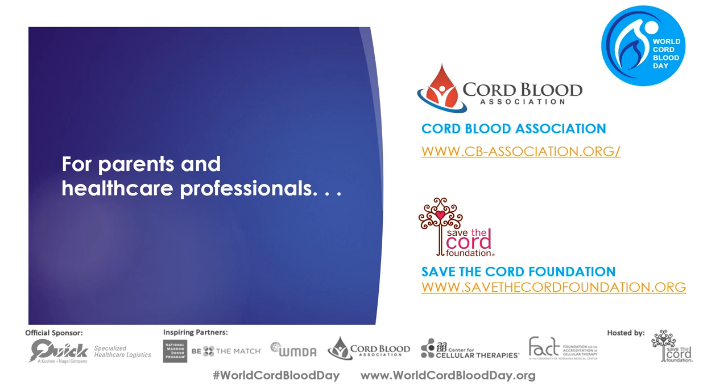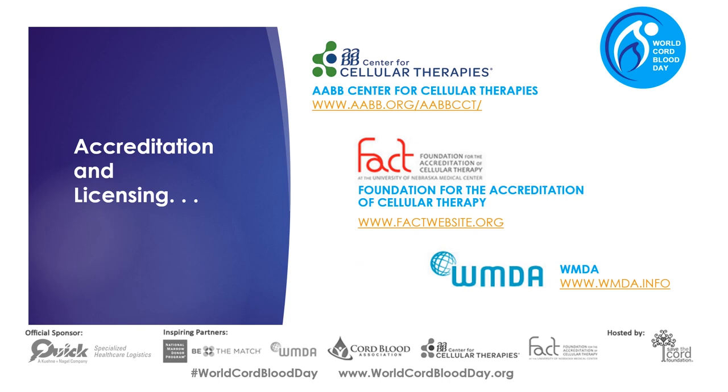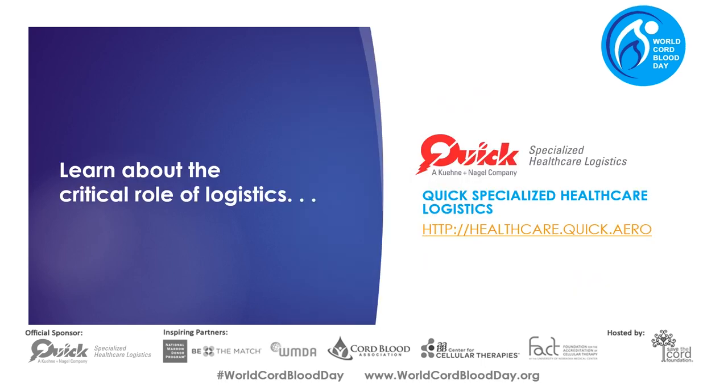To improve your understanding of how cord blood is collected and used, we recommend the following groups. Parents and healthcare professionals will find general resources as well as industry-specific information at Save the Cord Foundation and the Cord Blood Association. Go to NMDP Be The Match to learn how donated cord blood becomes part of the National Registry for Stem Cells and is used alongside bone marrow for patients in need. To learn more about the various accreditation processes for public and private banks, please visit FACT, WMDA, or AABB, and check with the relevant health authorities in your area. To learn how logistics plays a crucial role in life-saving cord blood transplants, please visit Quick Healthcare Logistics.